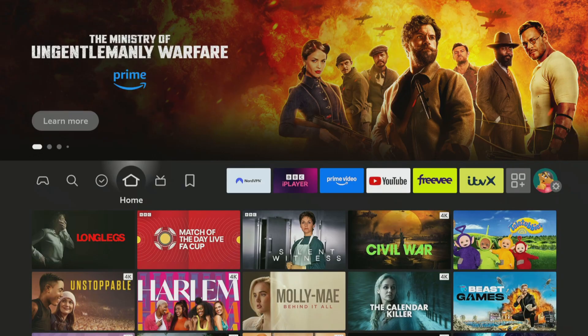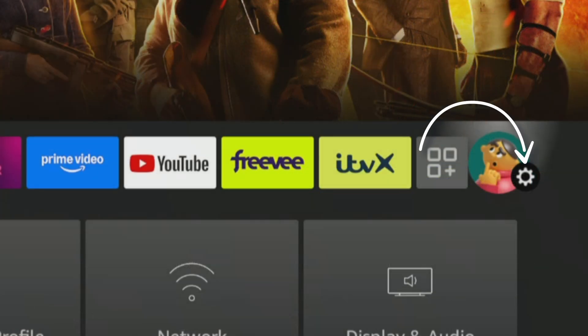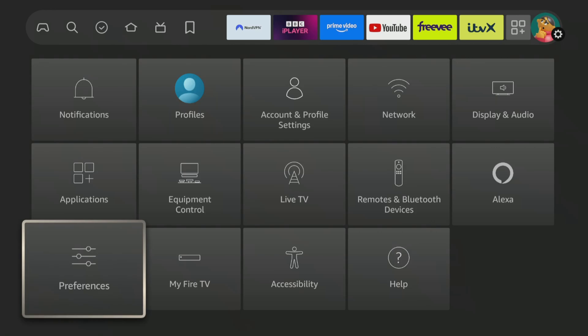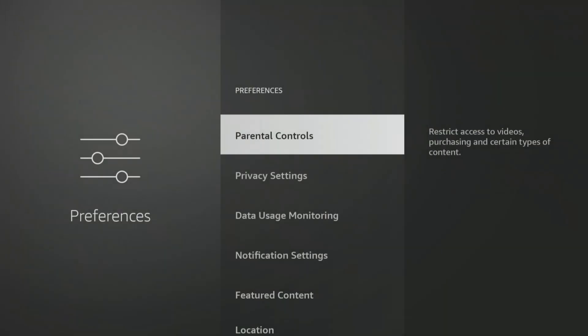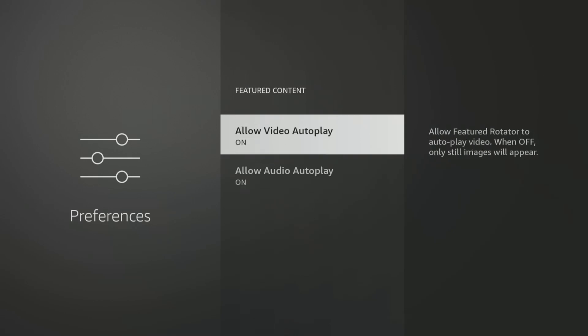To do this, head into your Fire TV settings which, if you need a reminder, is the cog or gear icon on the far right of the home row. Tap down to Preferences, select Featured Content and turn both options to Off to stop auto-playing video and audio content.